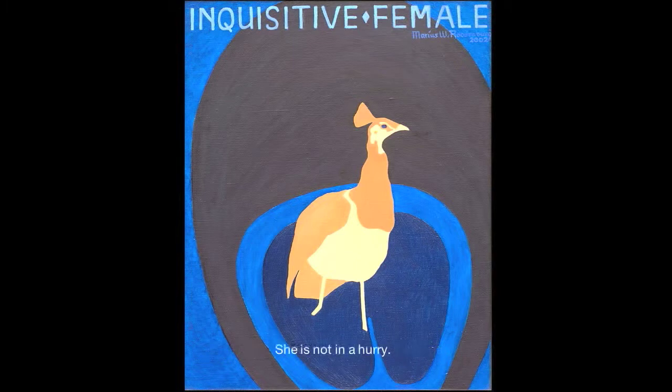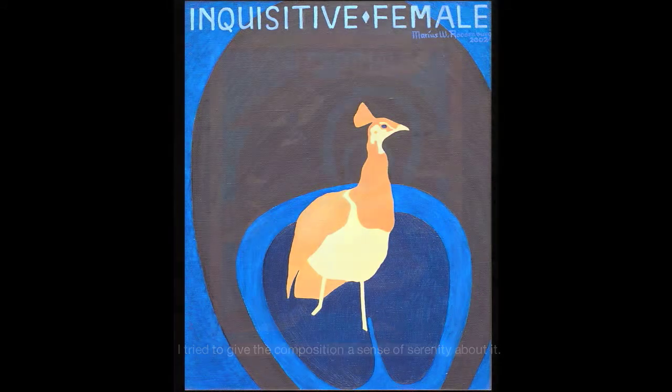One she can count on. She wants to be careful and take her time — she is not in a hurry. Therefore she is going her own way diagonally out of the picture instead of straight towards the male. She is walking at her own pace and looks to the side to observe if what she meets on her way is a suitable match for the long term. That is why the background of the painting shows part of only one male peacock feather eye. I tried to give the composition a sense of serenity about it.